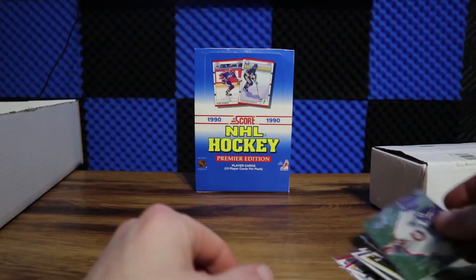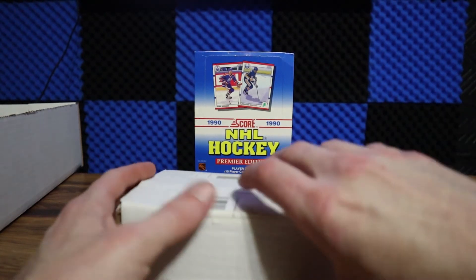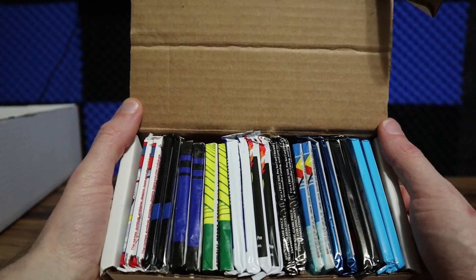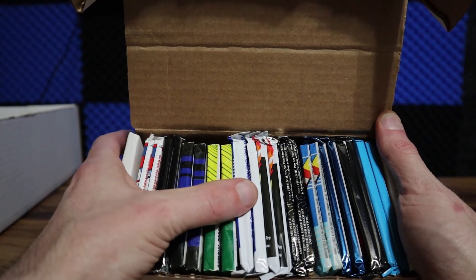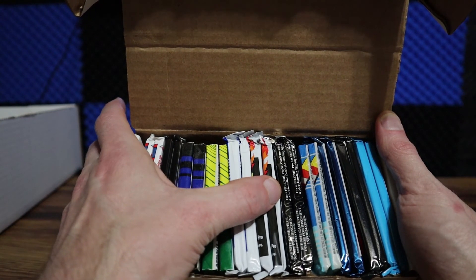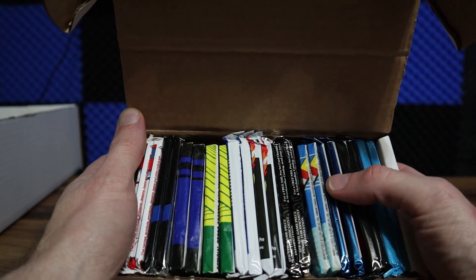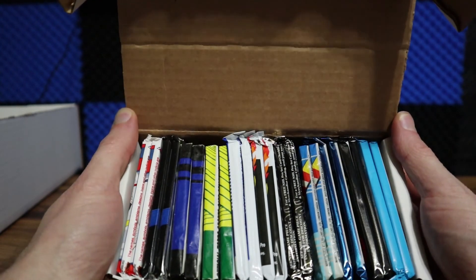Anyways guys, appreciate you joining me today. Again, this is my 100 sub giveaway — once I reach 100 subs I will put all the comments into a randomizer, pick one giveaway winner, and that winner will get a nice little mixed box of wax hockey: 90 Score, 90 Upper Deck, 90 Bowman, 90 Topps, 90 Pro Set Series 1, 90 Pro Set Series 2, 91-92 Pro Set Series 1, 91-92 O-Pee-Chee, 92-93 Ultra, 93-94 Ultra, and the 95 Ultra — two packs each, 22 packs total.